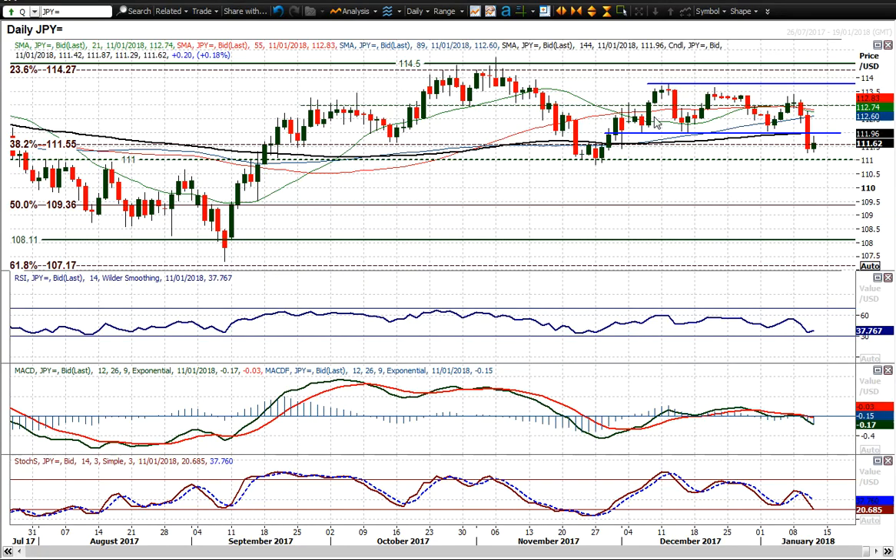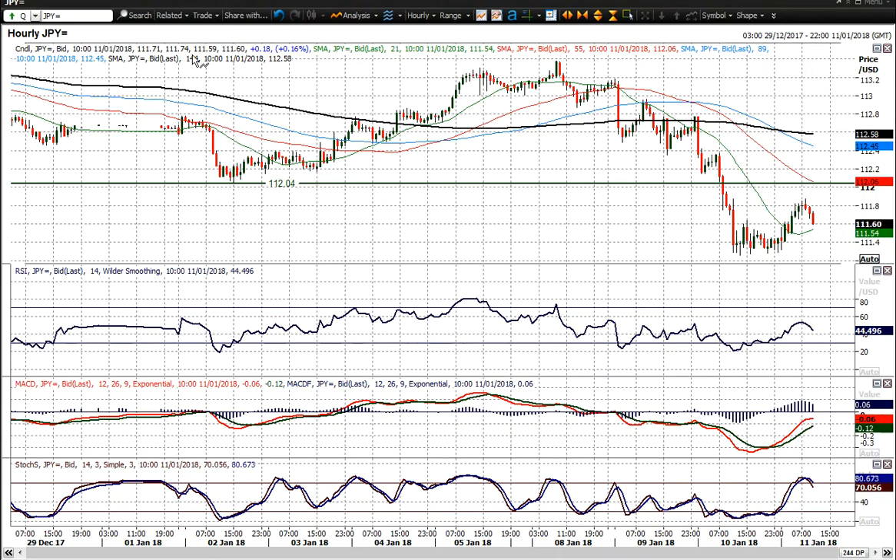Going to look at USDJPY, which was the big strong mover yesterday — a massive bear candle took USDJPY well clear of that 1.12 big figure support to the downside, completing this breakdown. I think it does imply a test of 1.1085 now, which was that key November low. The failure today to break back above the 1.12 figure suggests there is a degree of selling pressure still in this market.